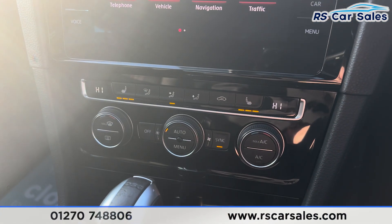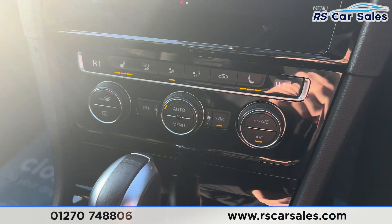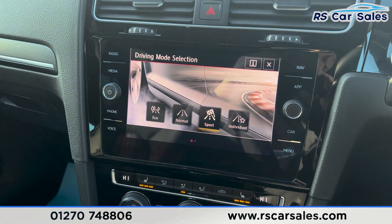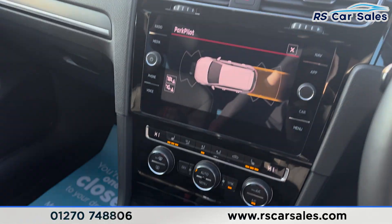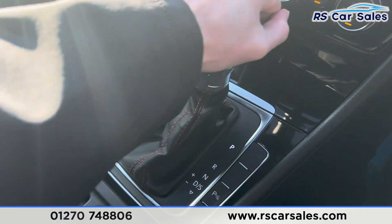Going further into the main menu you'll find the climate control and ice cold air conditioning, along with the heated seats either side. We also have the automatic gearbox with different drive modes — pressing the selector you'll find sport, eco, normal and individual drive modes. Putting the vehicle into reverse, the parking sensors appear on the screen.